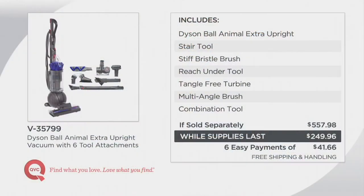Here is the value story: this includes the Dyson Ball Animal Extra upright, the stair tool, the stiff bristle brush, the reach under tool, the tangle-free turbine, multi-angle brush, and the combination tool. If sold separately, you're looking at $557.98. We are already over $308 less, and when you factor in the free shipping and handling, we're over $326 less. Let that wrap around your brain.